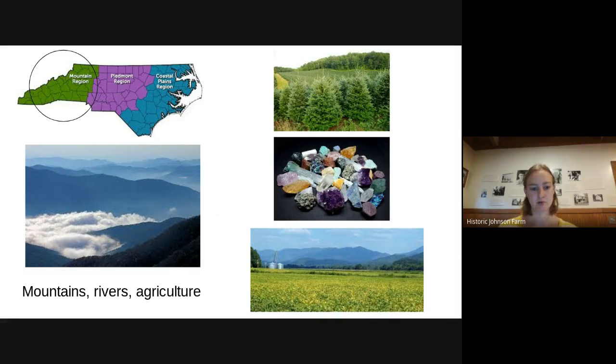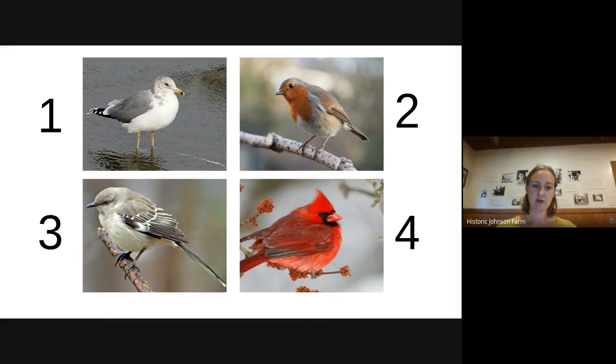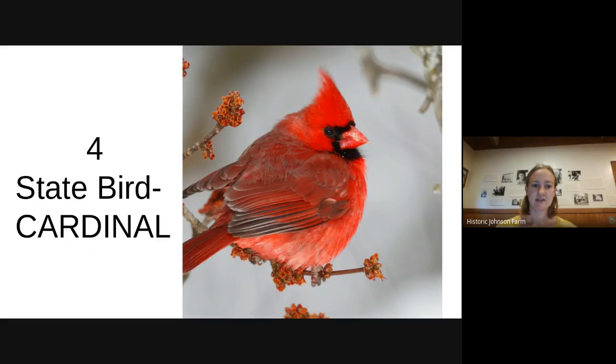Now we're going to talk about the symbols of North Carolina. Each state has picked things that are important to their state — a state bird, a state flower, a state tree. We're going to play a little game where you guess what the state symbol is. For example, what do you think the state bird of North Carolina is? The state bird is actually the cardinal — number four.